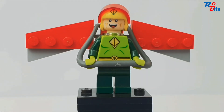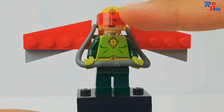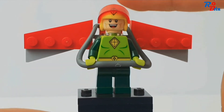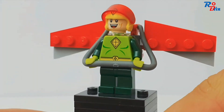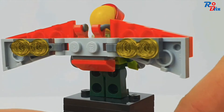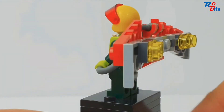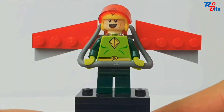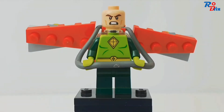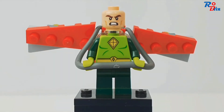The next minifigure is Kite Man, and he's called Kite Man because he has a kite. He's got a red visor that can be adjusted, which is pretty cool. There's his torso printing, and a look at the back of his kite — it's a very simple build, still nice though. There's also a close look at his alternate face where he looks absolutely crazy.